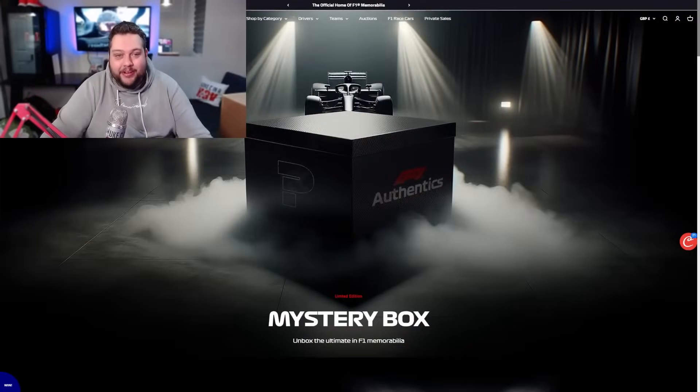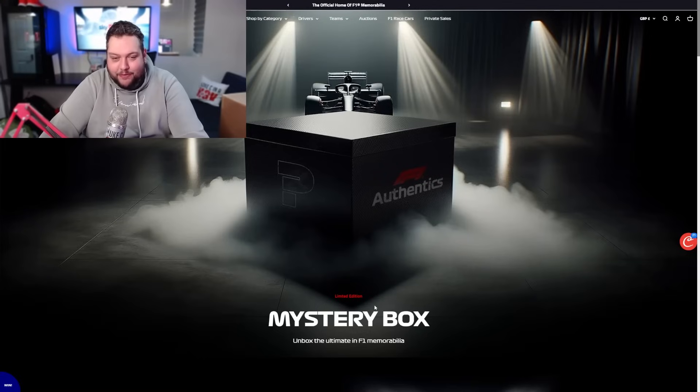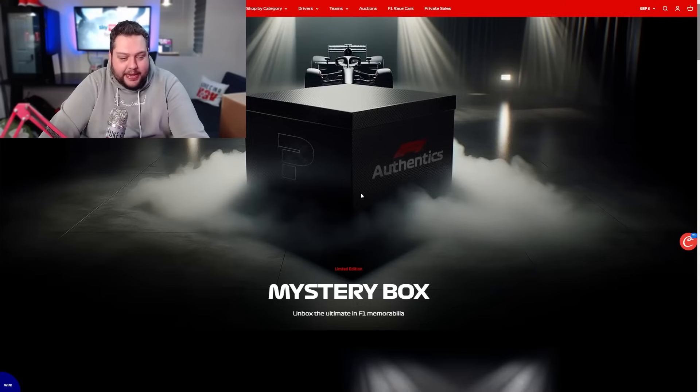I've been waiting four weeks for this bad one to come. I have not got a clue what is inside. So, before we open this up, let's have a look to see what could be inside. Let's switch to webcam. So this is it, this is the mystery box - 'Unbox the ultimate F1 memorabilia.'